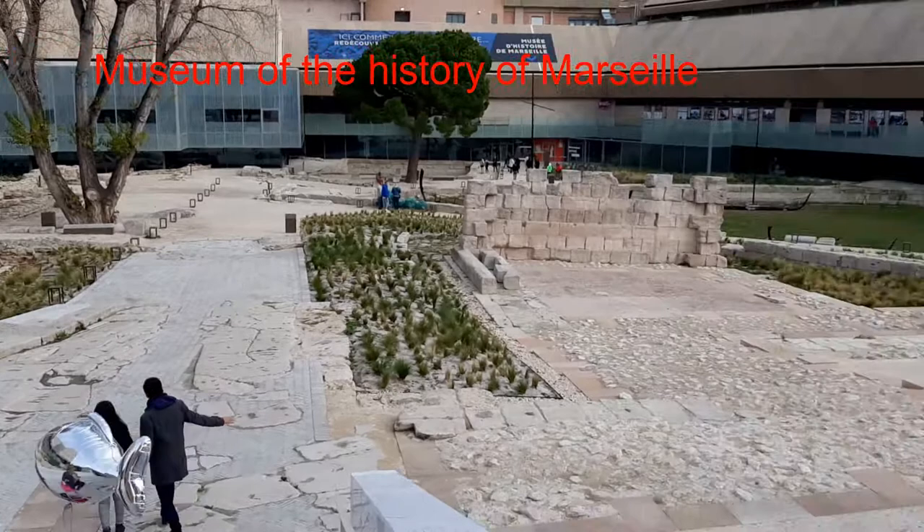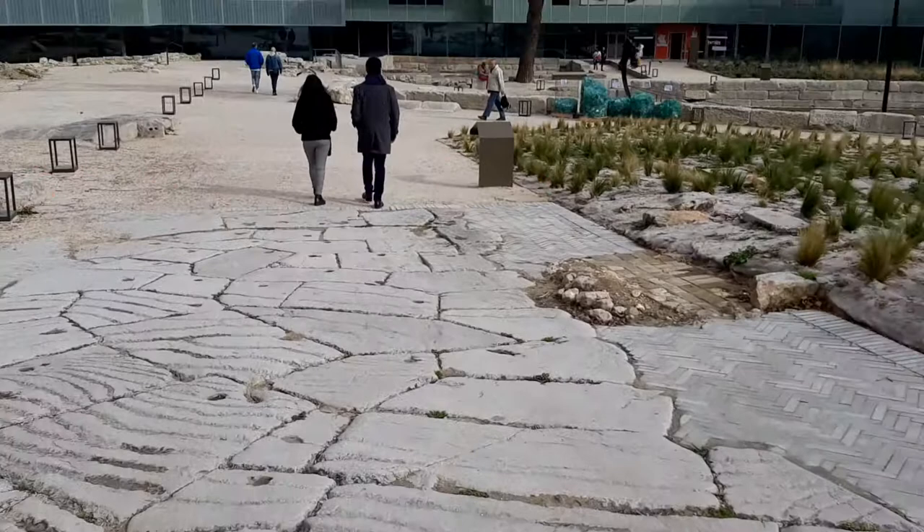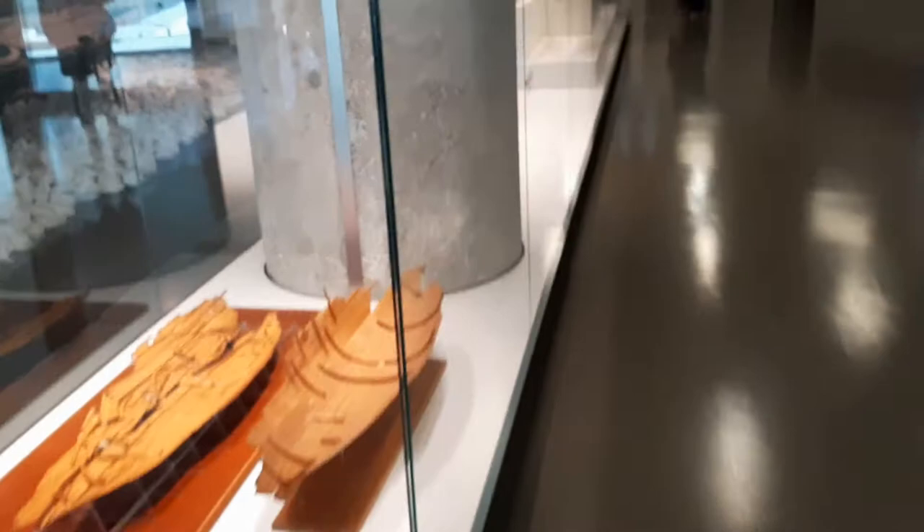Hello everyone! Today we are going to visit the Museum of the History of Marseille. Passing through this garden, you will get into the ground floor level of the museum and the main entrance of its door.